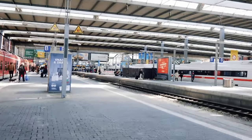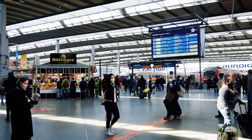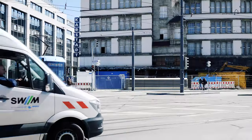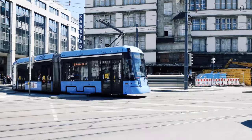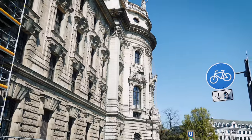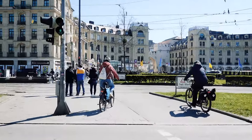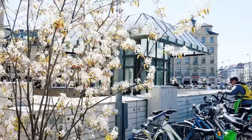After arriving at Munich Central Station, we locked up our luggage and then walked to the city center via Karlsplatz. Munich has a great public transport system, but all the important sites are within walking distance, and because the spring weather was amazing, we thought this would be the best way to explore the city.